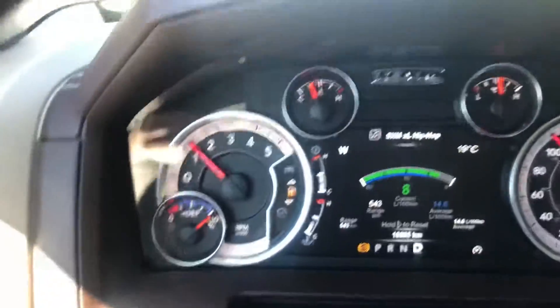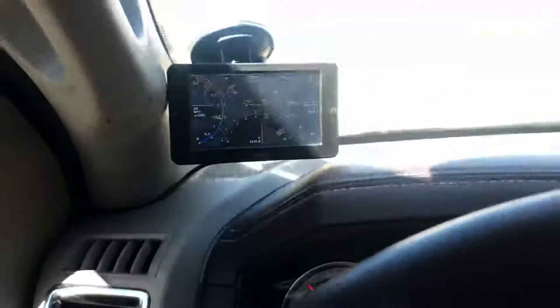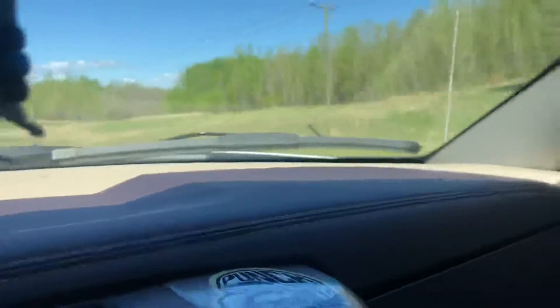I was stepping on it too, so the harder you use it the better it seems to get on fuel — I'm not sure why. It rolls coal whenever you want it to, so that's good.